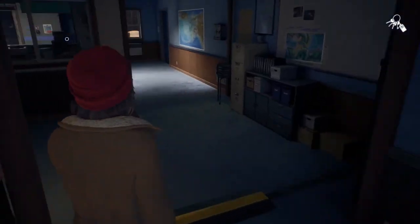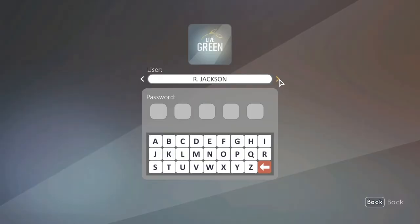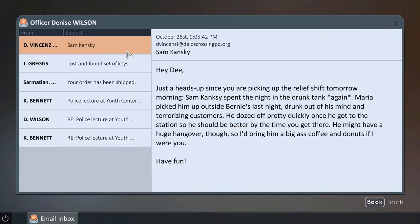Now get back to the reception's computer. Using the arrows, switch the login account to Denis Wilson, then using the on-screen keyboard write 'Salim' as the password. This action will unlock the hacker achievement and you can check some of the receptionist's mail.